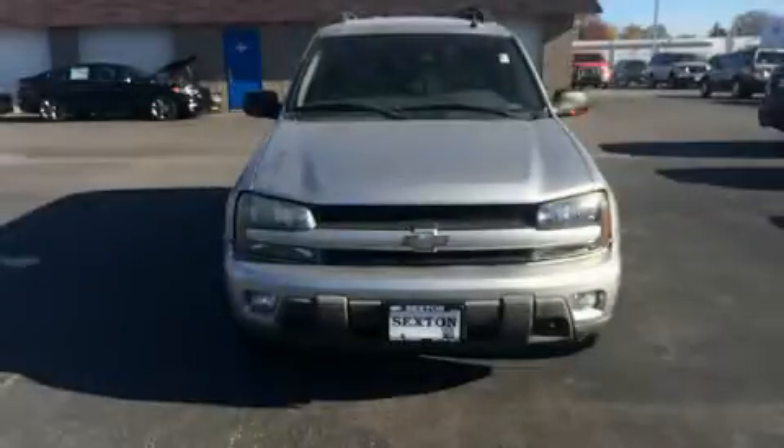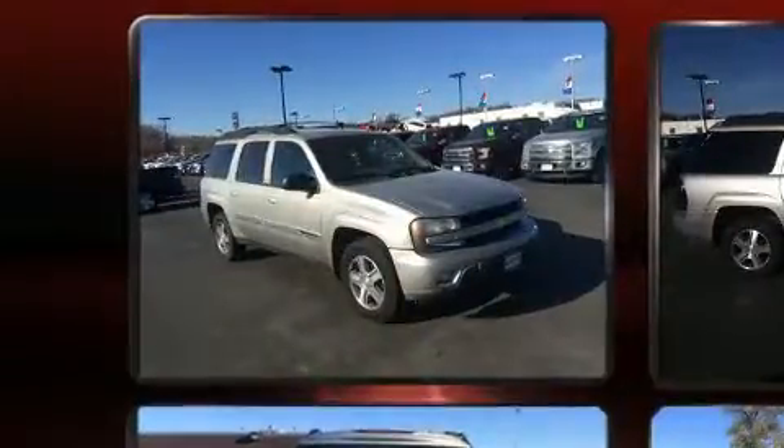Come test drive this 2004 Chevrolet Trailblazer EXT. It features an automatic transmission, four-wheel drive, and a refined six-cylinder engine.